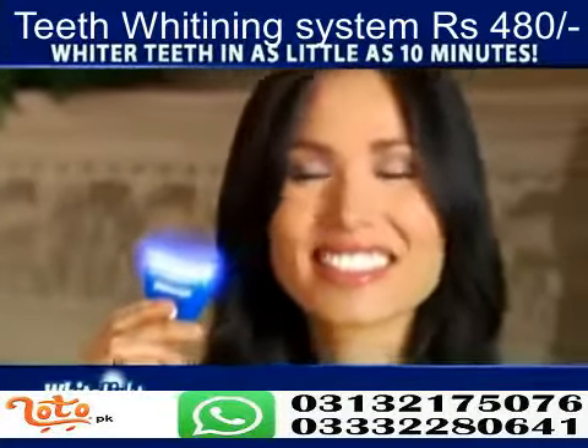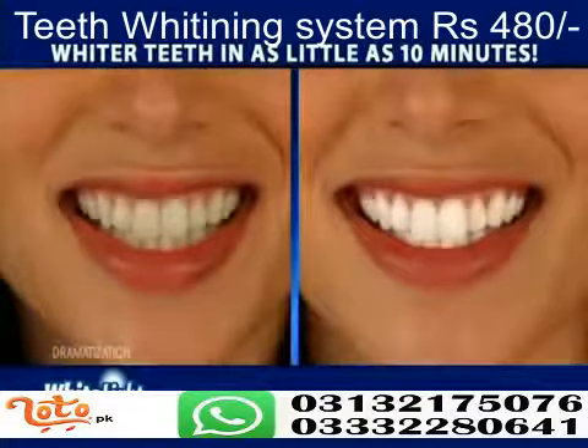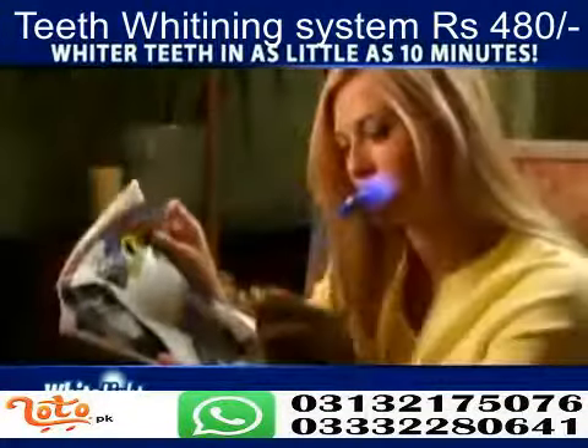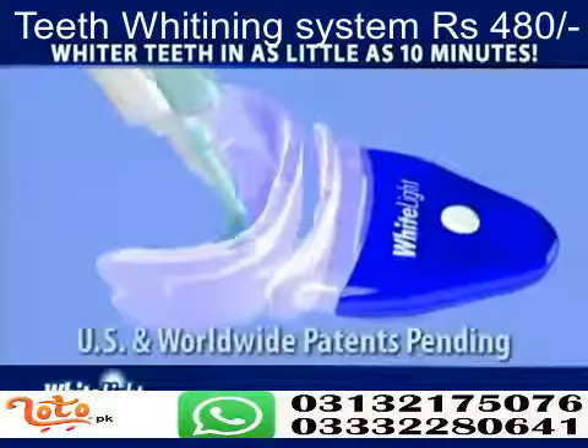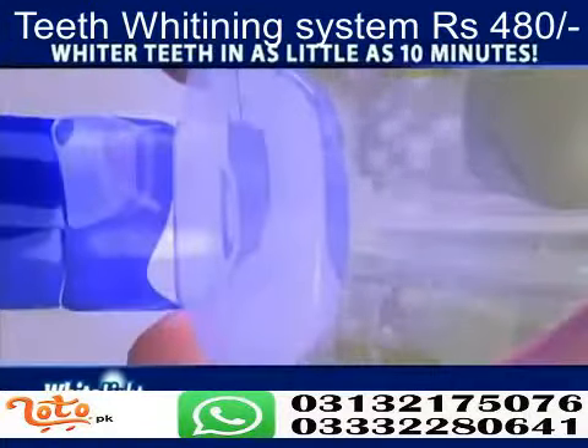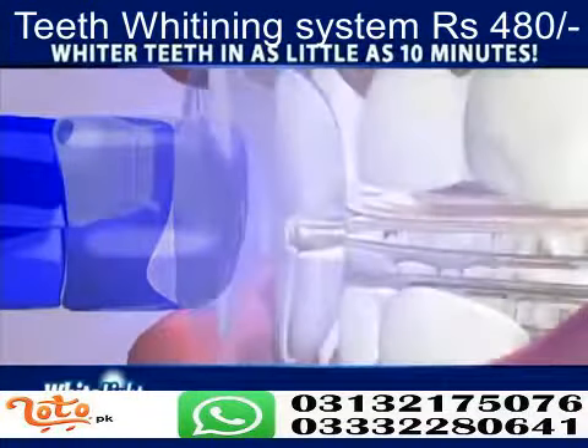Our unique White Light system works at home in as little as 10 minutes and it's so easy to use. Simply insert the tray, add the light and turn it on. The patent-pending light system combined with our specially formulated gel rapidly removes surface stains and also penetrates deep to lift out embedded stains.